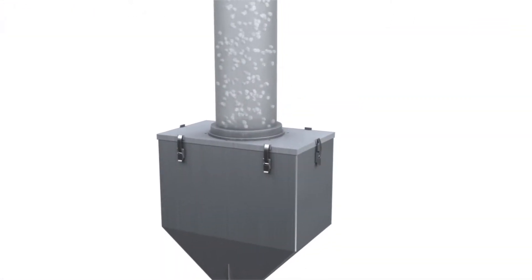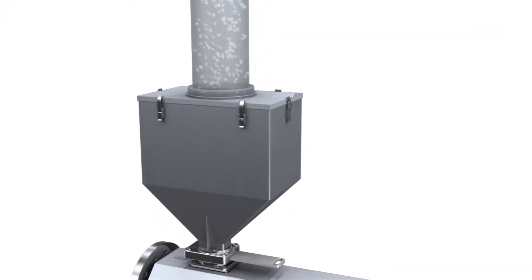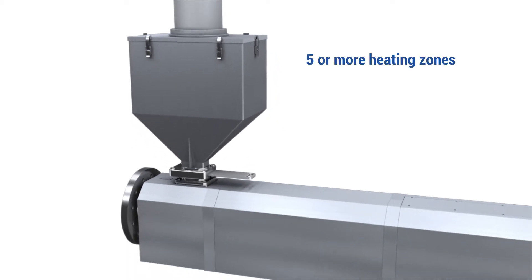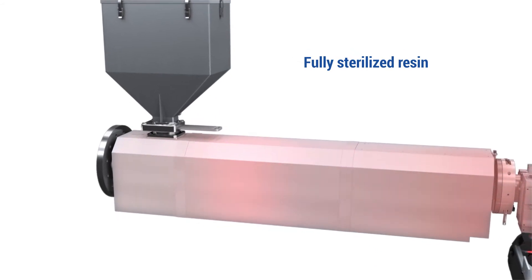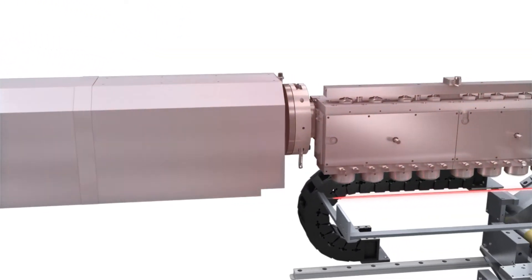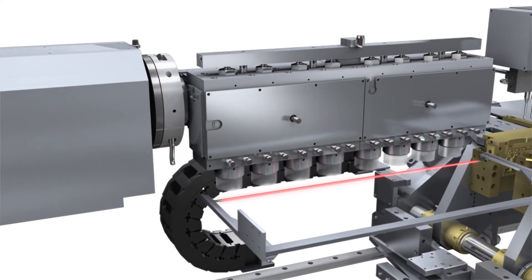The process begins with virgin resin pellets, which are loaded into the hopper, entering the extruder assembly, where they are heated through five or more heating zones, fully sterilizing the molten resin. Once melted, resin is extruded from the parison head, forming a row of molten tubes known as parisons.